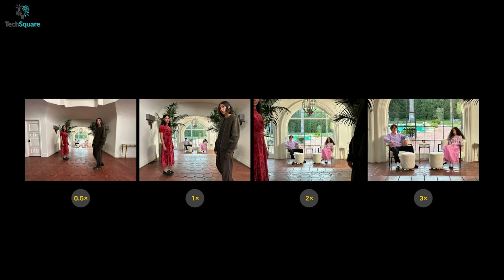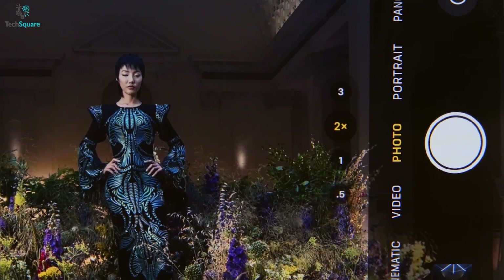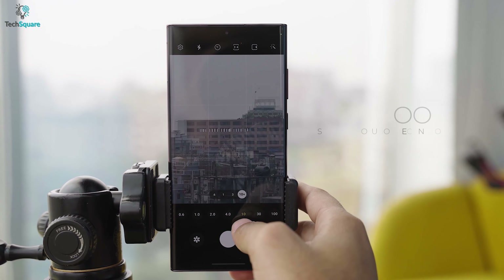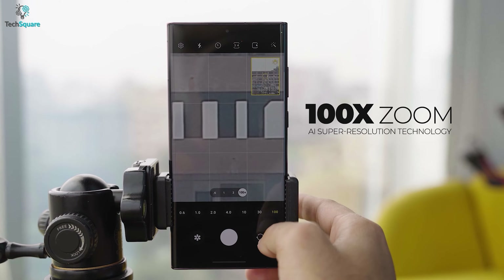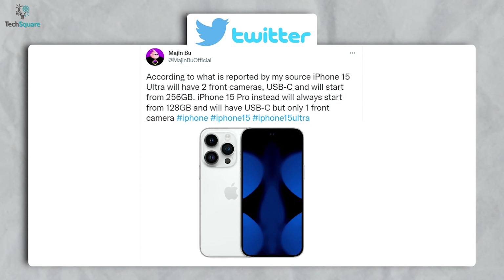Rumor says Apple is working on a periscope lens to offer much longer range optical zoom. So as for the camera improvement, the iPhone 15 Ultra might equip this lens to deliver zoom somewhere between 5 times to 10 times — the same technology that Samsung used in the Galaxy S22 Ultra to offer better optical zoom. According to leaker Majin Buu, the iPhone 15 Ultra is also expected to boast two front-facing cameras for the first time.